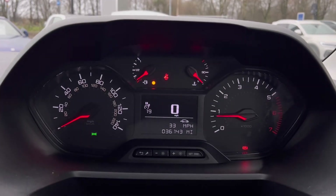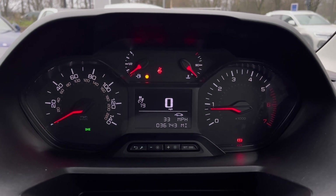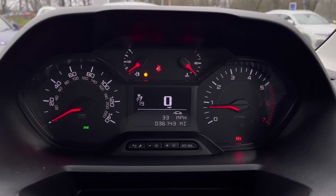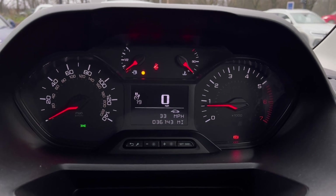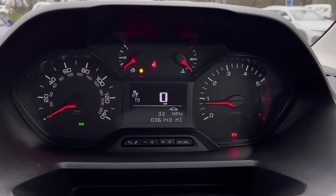Once this fantastic van comes to life, we can gain access to the dashboard display where we can view key information like our mileage whilst on the move. We also have cruise control and a speed limiter to ensure that you have a safe and steady journey.